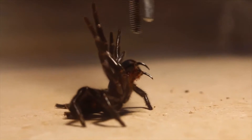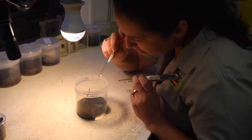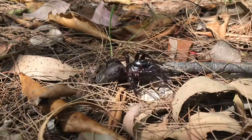The funnel web spider is considered one of the world's most deadly spiders, but here at the Reptile Park we absolutely love them. As the weather warms up and it starts to get more and more humid, these spiders start to move around a lot more. As they do, we want to keep you guys safe, so here's a few of our best tips.